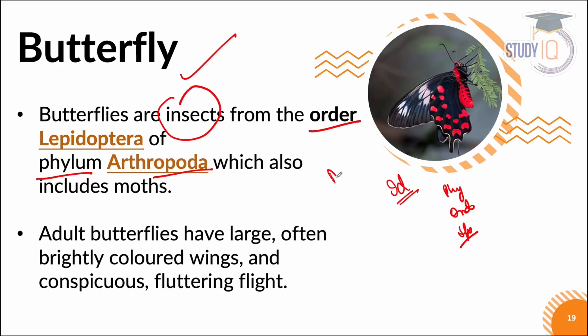Moths and butterflies look alike but there are many differences. Butterflies are usually colorful while moths have dull colors — though exceptions are there. Both of them belong to phylum Arthropoda, but you can make a difference between a butterfly and a moth.